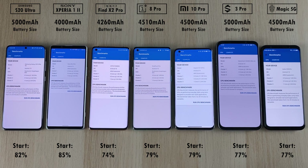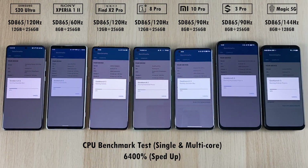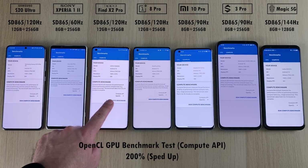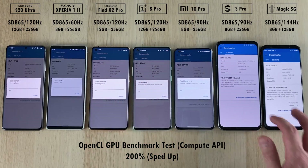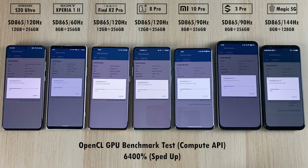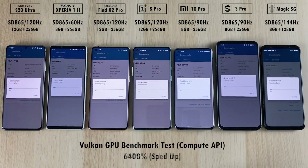We are also checking out the battery percentages here, and we'll compare this in milliamp hours per minute at the end of the test to see which performs better in terms of battery life. We're going to speed things up when running the CPU benchmark test for single and multi-core, as well as the GPU tests starting with OpenCL — a compute API to test the Adreno 650 on all devices — and then Vulkan, which is more similar to DirectX 12 on PC.